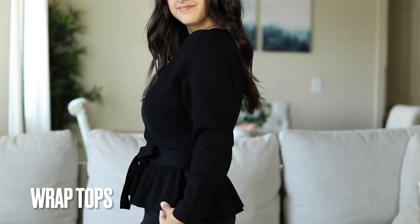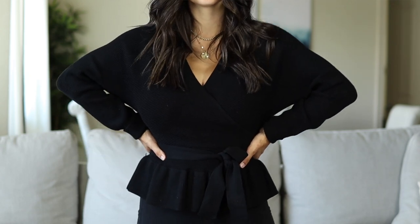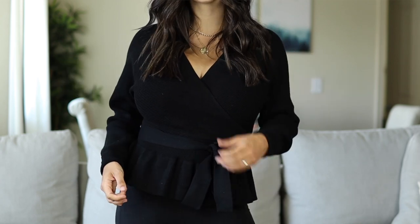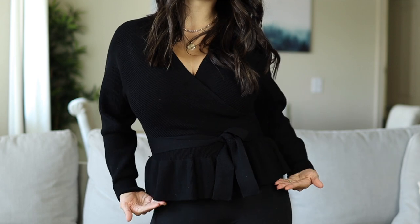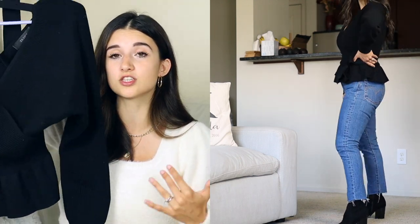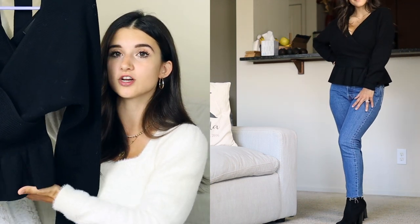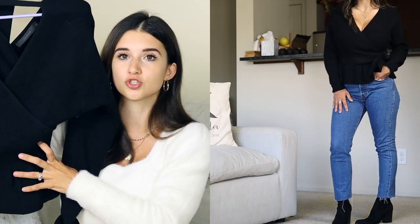The next top I feel is so flattering for fuller chested women is this wrap style top from Amazon. The V-neck exposes your neckline, breaks up the space, and doesn't make your chest look overwhelming. The wrapped rib material is stretchy so it fits really well — you don't have much cleavage showing. It's also a fantastic petite top because it hits at a really good spot on your hips, and it's a peplum style, cinched at the waist, giving you a beautiful hourglass figure.